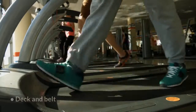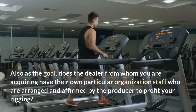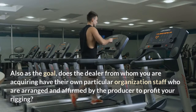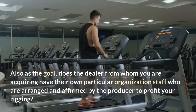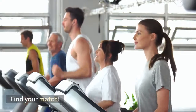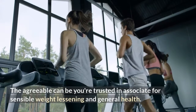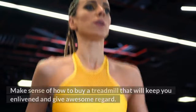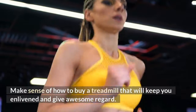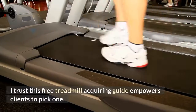Make sure your warranty covers the motor, deck, belt, and electronics. Also consider whether the dealer has their own service staff who are trained and certified by the manufacturer to service your equipment. Find your match — learn how to buy a treadmill that will keep you motivated and provide great value.